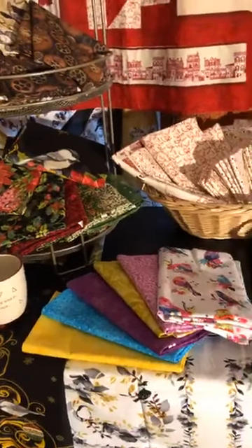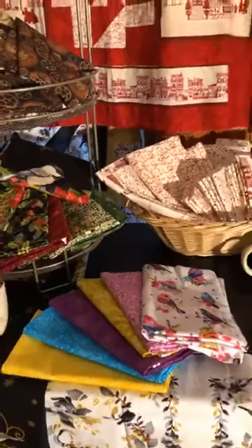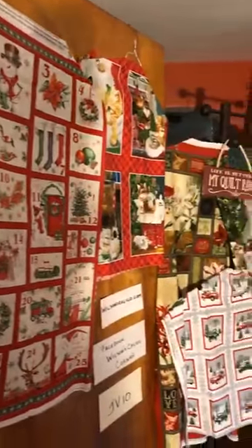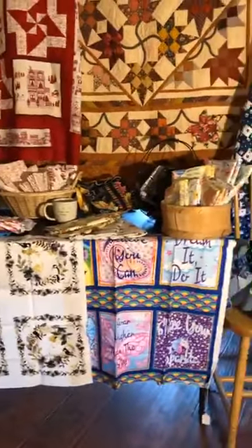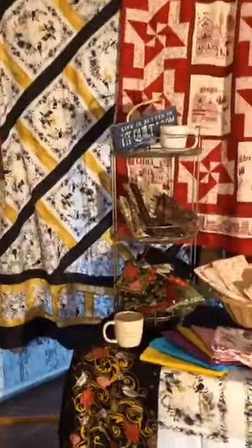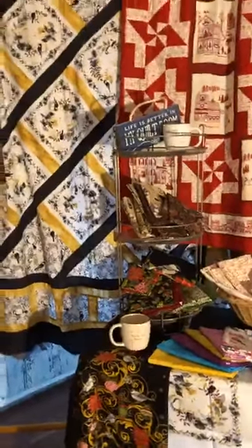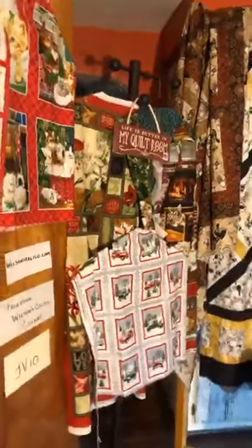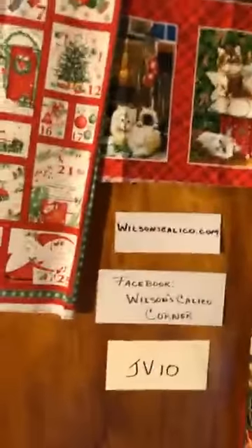A large portion of our show booth will be devoted to panels — we'll have them hanging, have a rack of them, and they're going to be on the fronts of the tables. All of these are the samples. When you find a panel you like, just give it to me and I'll get a bag — they're all pre-packaged, so the panel you get at the show will be clean, not mauled or destroyed like the display ones.